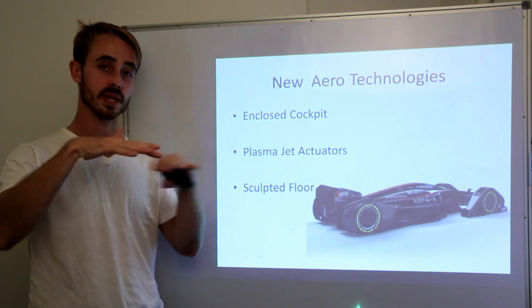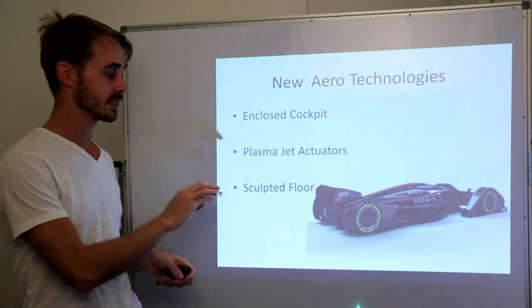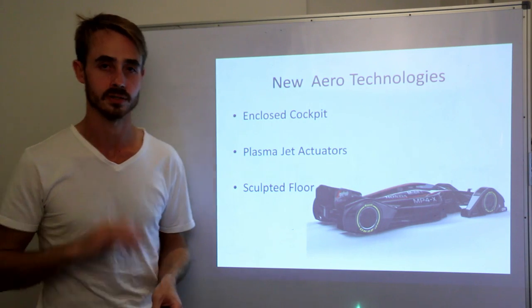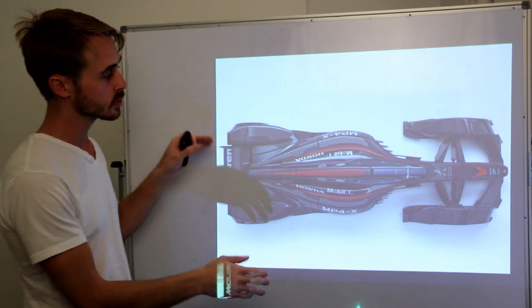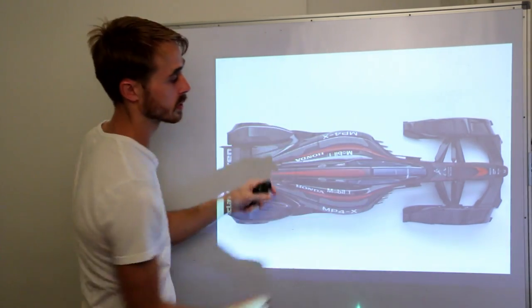Currently in F1, they regulate a flat floor with a mandated plank in the center. This concept has free floor rules, so it has much more interesting floor profiles. Looking at the top-down view, we're still maintaining a lot of the current F1 profile towards the front, with that inward cut where the side pod is and a front wing profile.